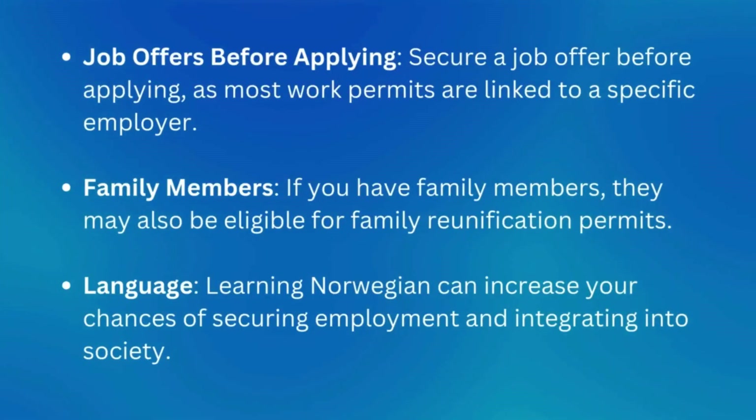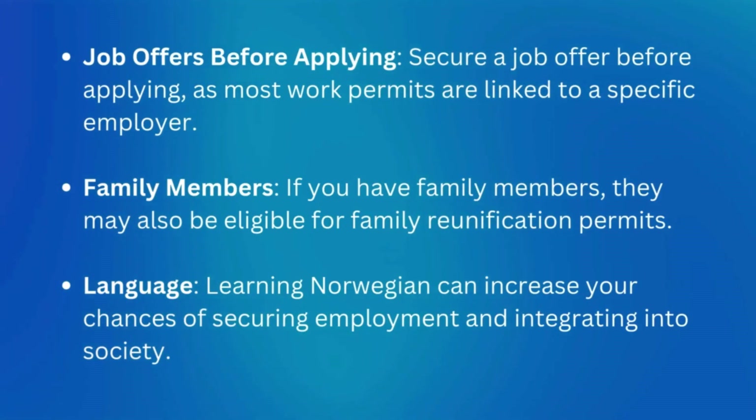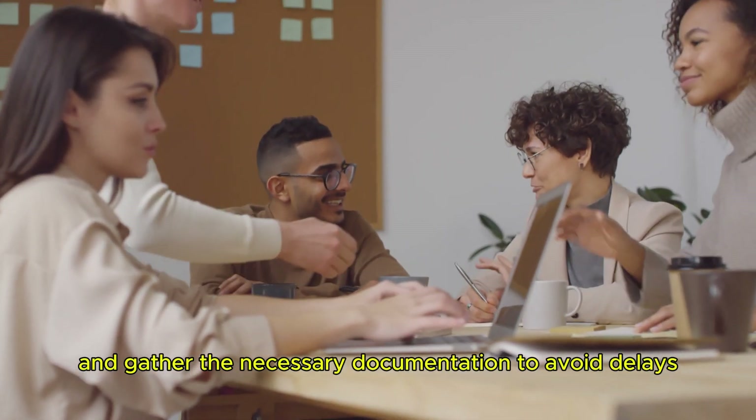Additional tips: secure a job offer before applying, as most work permits are linked to a specific employer. Family members may also be eligible for family reunification permits. Learning Norwegian can increase your chances of securing employment and integrating into society. Following these steps will help you navigate the process of applying for a work permit in Norway — make sure to double-check all requirements and gather the necessary documentation to avoid delays.